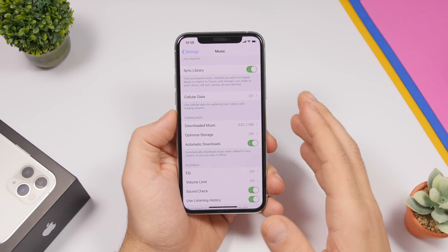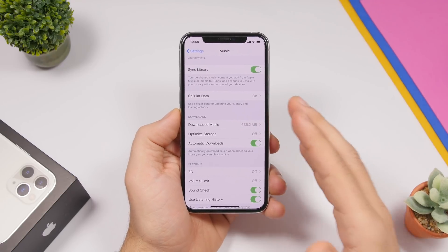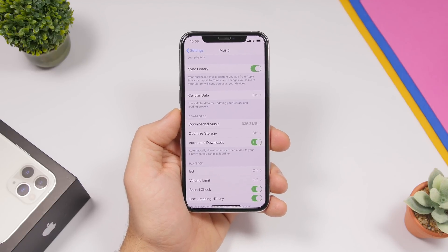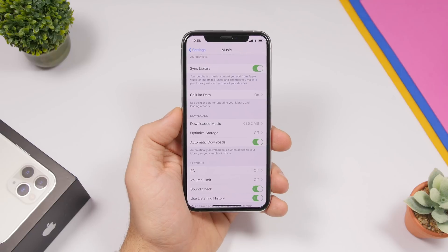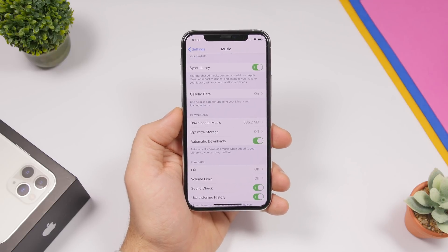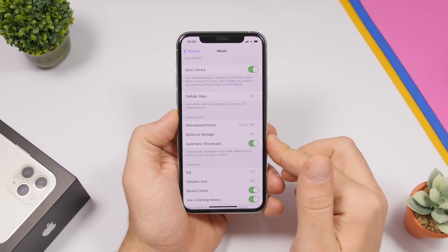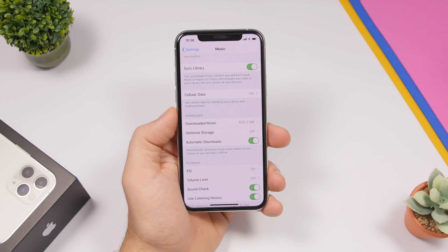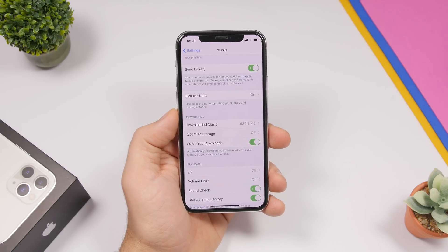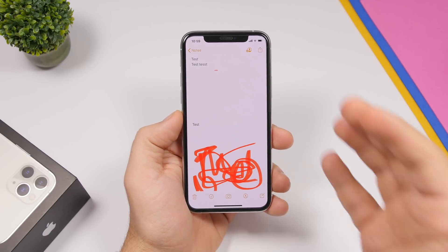Another setting within the Music settings is Automatic Downloads. When you're on Apple Music and add a song to your library, it won't actually download to your iPhone — so if you want to listen offline you'd have to manually download it. But if you go to Settings, go to Music, and enable Automatic Downloads, all the songs you add to your library will also be downloaded for offline listening.